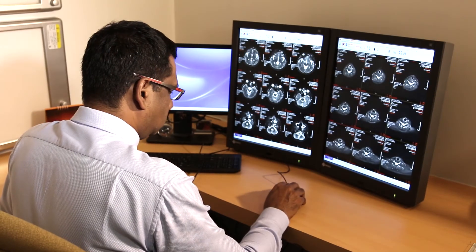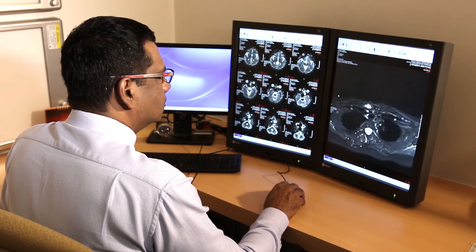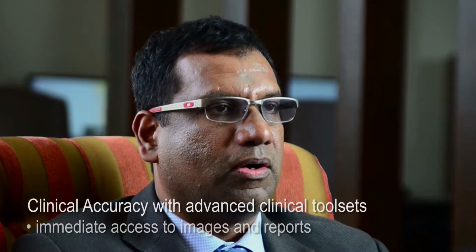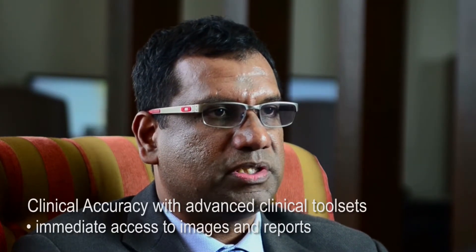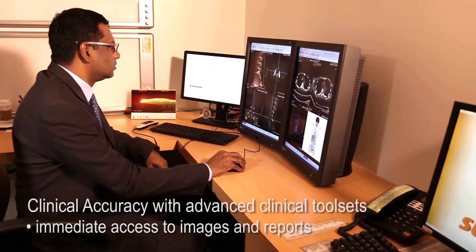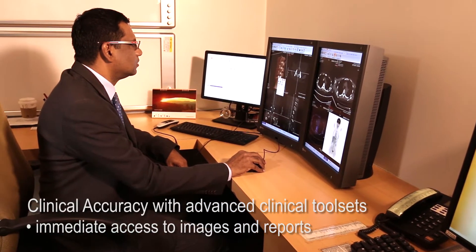By using the PACS system and advanced image processing within the PACS environment, the reporting of all patient images can be filed in one server, and all prior images and reports can be retrieved almost on the spot as the patient is being scanned within the department.